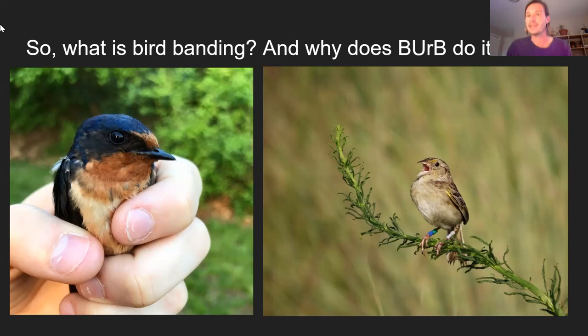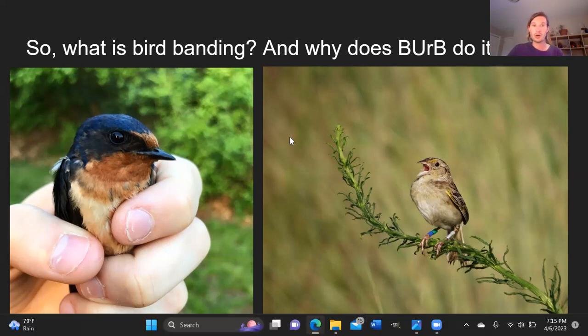Bird banding is why you're here tonight. Why do we do it? Why go through the process of catching birds to study them? Bird banding is a really long-standing practice among ecologists and bird scientists. We believe the first bird banding in North America was John James Audubon informally tying ribbons onto birds' feet on his property to see if they returned year after year. There's similar evidence of this in Europe even further back, and native communities also found ways to track birds.